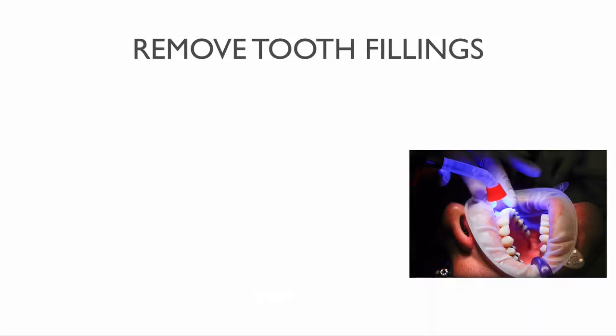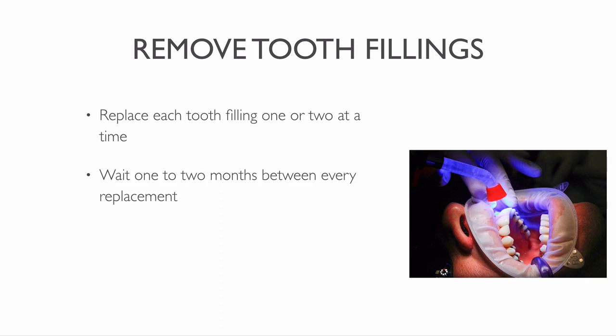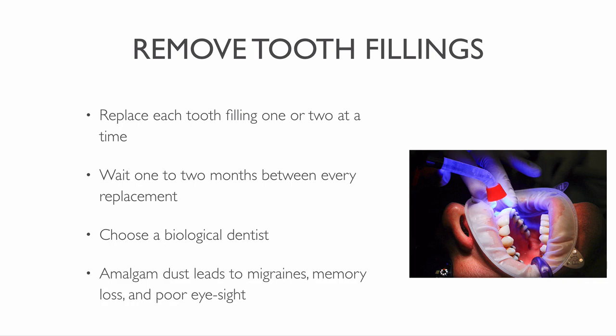There are various steps you can take to limit your heavy metal exposure. If you have metal tooth fillings, then try to replace them with caution, one or two at a time. Wait one to two months between every replacement. Only let an expert remove them. Choose a biological dentist that protects you during the removal of amalgam. If there is not enough protection, then you can inhale amalgam dust. Amalgam dust leads to side effects like migraines, memory loss or poor eyesight.